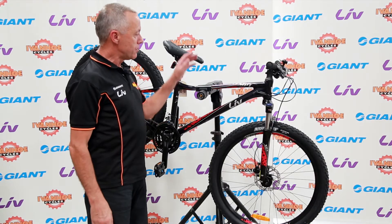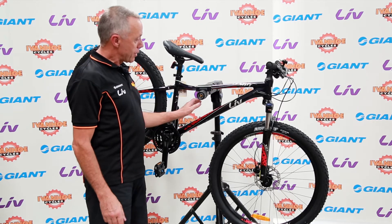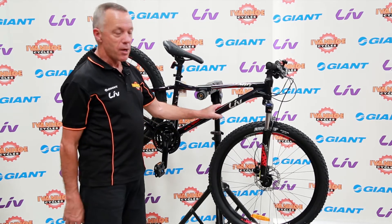Hi, Greg Griffiths here at Ivanhoe Cycles, and this is the 2018 Liv Temp3 from Giant.